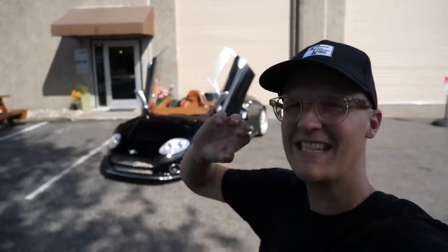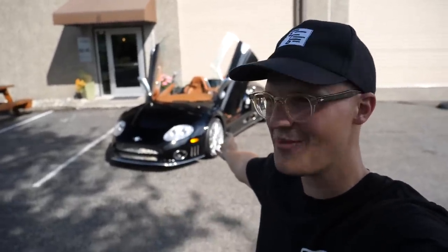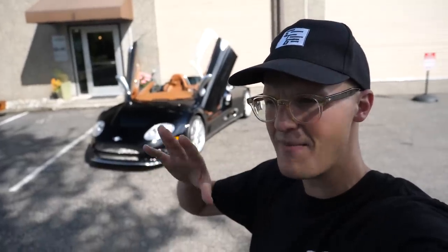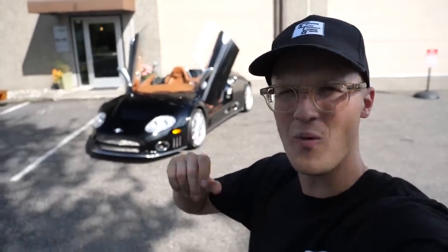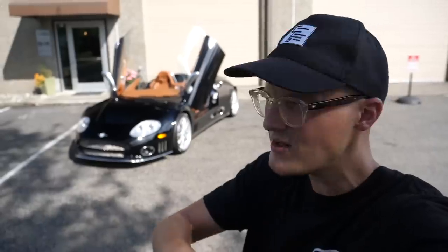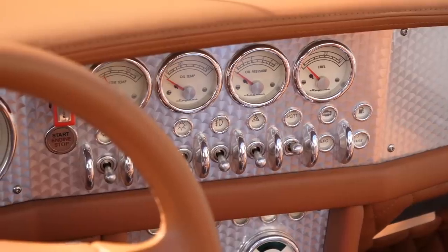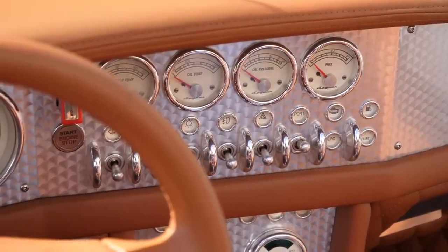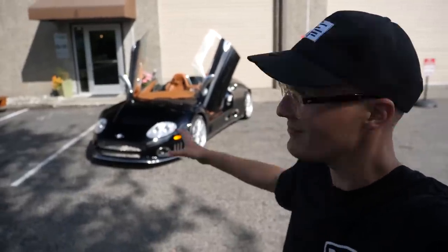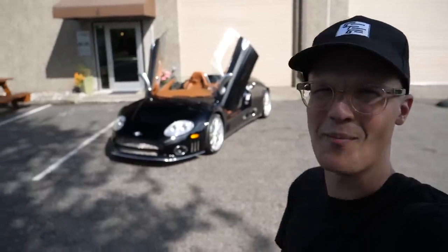Here it is — the Spyker C8 Spider. A truly wacky, out-there and rare supercar from the early to mid 2000s. We're going to find out a lot more with Shannon in a second. Top line facts and figures: it's a 4.2 litre V8 from Audi, around 400 horsepower, but with no real driver assistance of any kind. Manual gearbox — just an absolute hot rod brute, but in an arguably beautiful Dutch supercar body. Let's jump in.